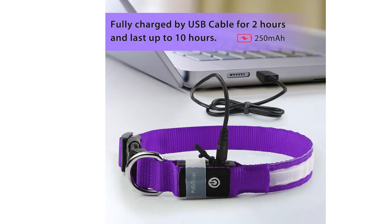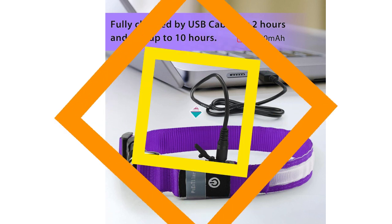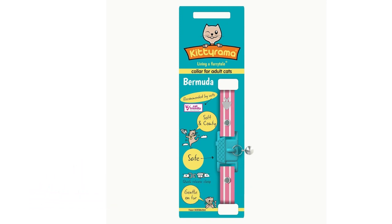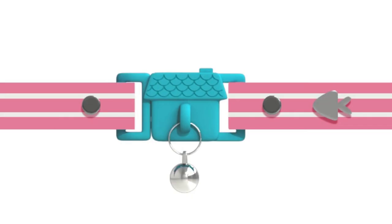Alive Glow Elements is a standout choice for those seeking a distinctive collar. The Kitirama Cat Collar is a sleek and modern option for cat owners who appreciate minimalist design. Made from high-quality materials, this collar is durable and comfortable.